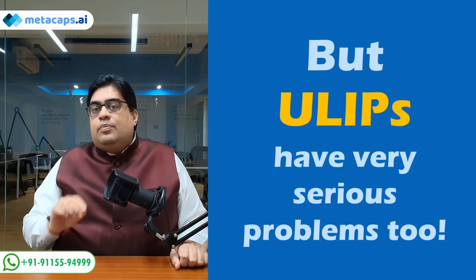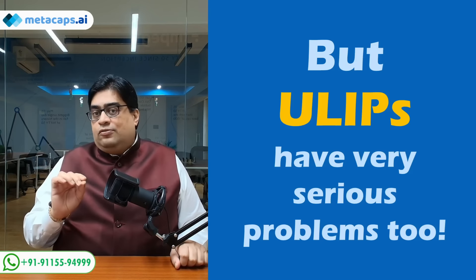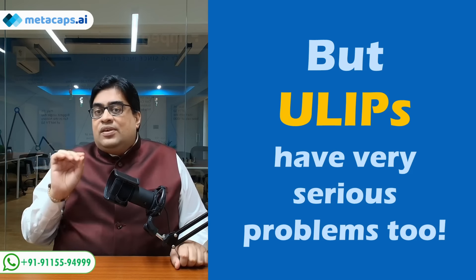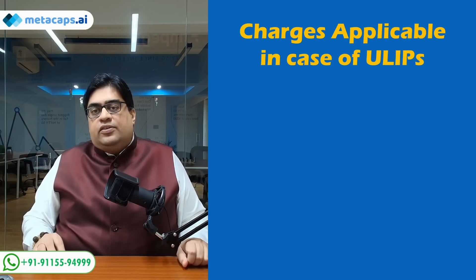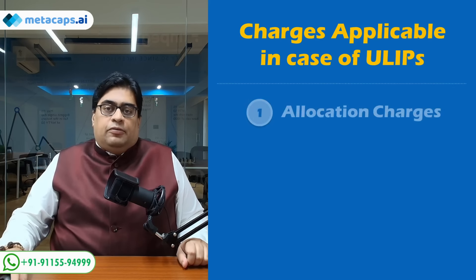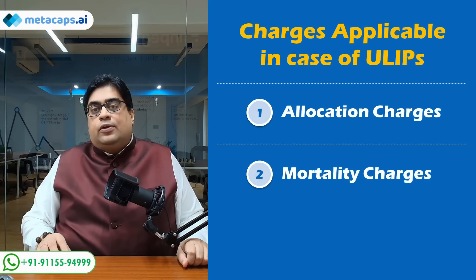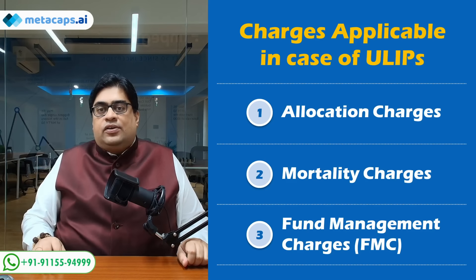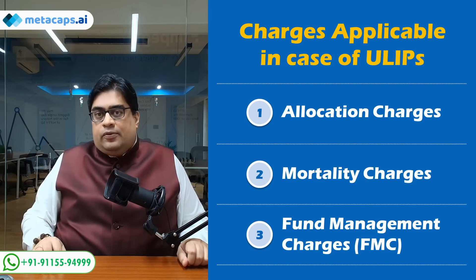But ULIPs do not have their fair share of serious problems. Far from it — ULIPs have many serious problems. To understand why I am talking favorably about ULIPs despite its bad reputation for rampant mis-selling and egregiously high charges, let's first understand the cost structure of ULIPs. There are three sets of charges that investors have to contend with: allocation charges, mortality charges, and fund management charges.